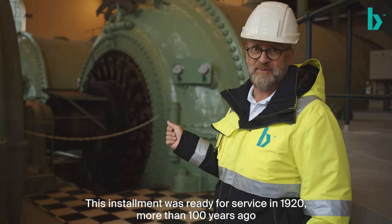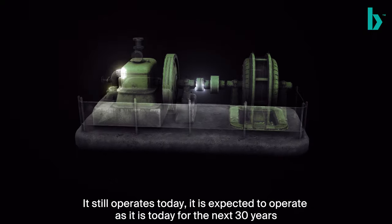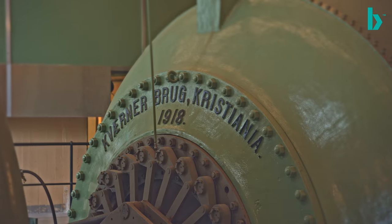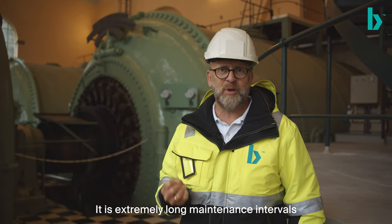1920 — more than a hundred years ago. It still operates today, and it is expected to operate as it does today for the next 30 years. The beauty of the technology is that it has very few moving parts and extremely long maintenance intervals.